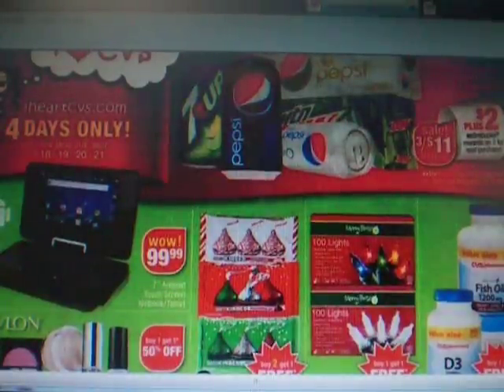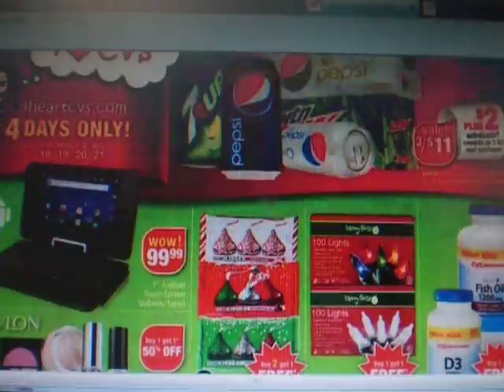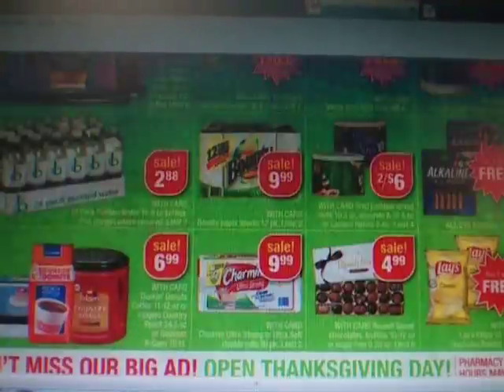Hi everyone, it's Patti. I just wanted to go over some of the coupon match-ups for Black Friday. It starts on Sunday the 18th through Wednesday the 21st, and I just want to go over a few of the coupons that I found. Maybe it'll help you find some of the coupons that you'll need.